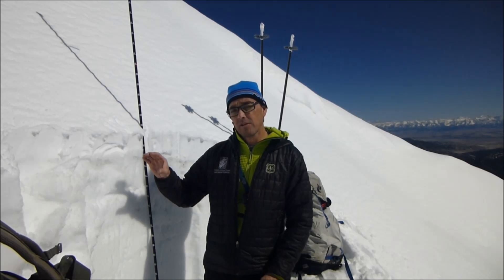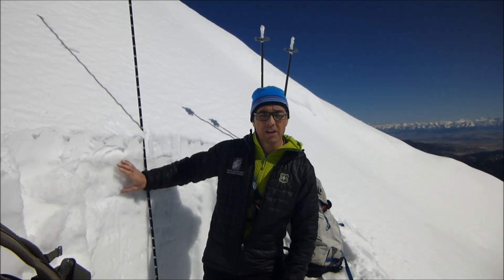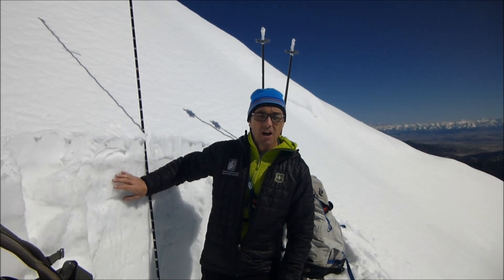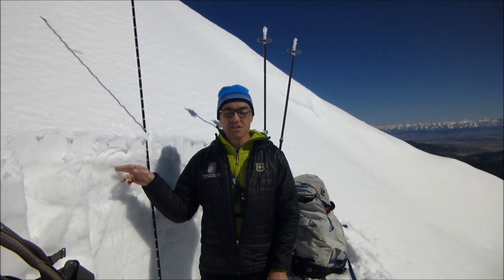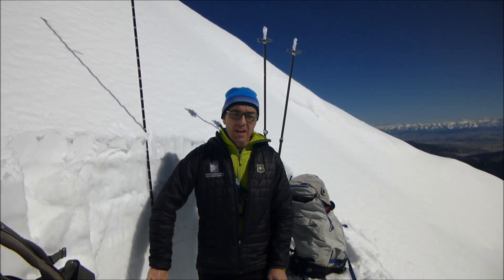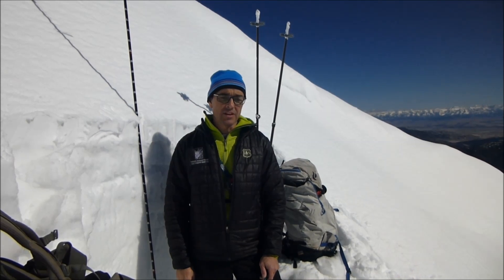So tonight, hopefully it'll freeze and we'll get a nice thick crust, because what that means is in the morning it's going to take some time for the sun to break that crust down. But if it doesn't freeze tonight, that means that as soon as the sun rises in the morning it's going to start melting that snow, it's going to start putting water into the snowpack, and we're probably going to see a rather significant spike in wet avalanches.